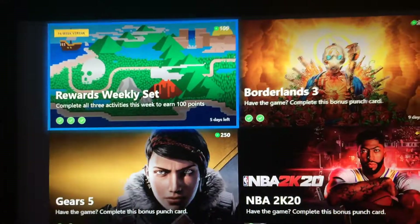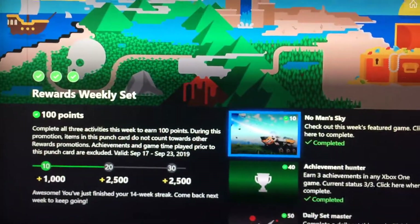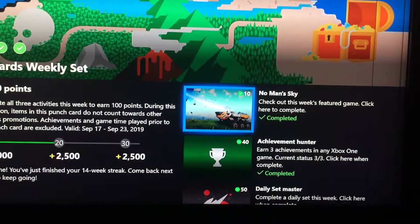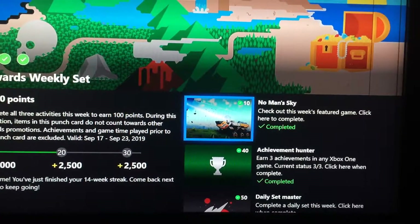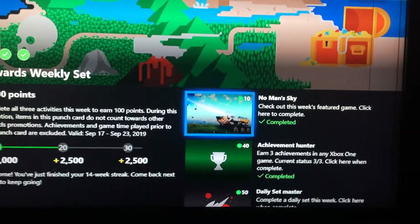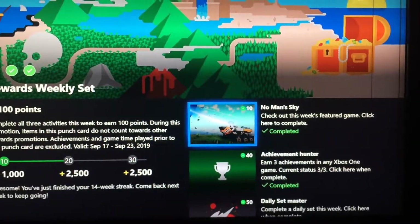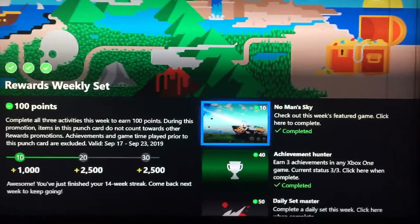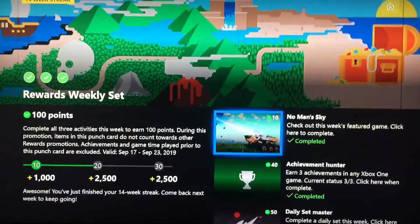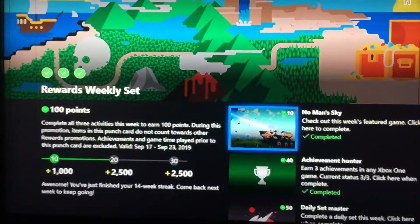If you go to the rewards weekly set, click on there and your very first one — No Man's Sky — this just says to check it out and you get 10 Microsoft rewards points for that. Then you can unlock that movie for free, so it'll only take a couple seconds to do.